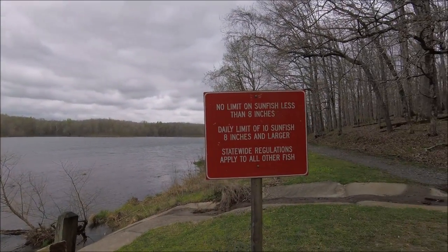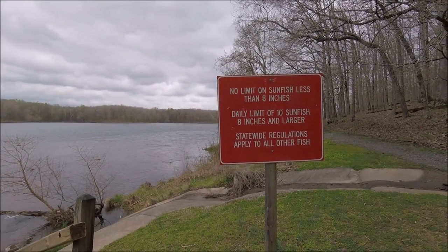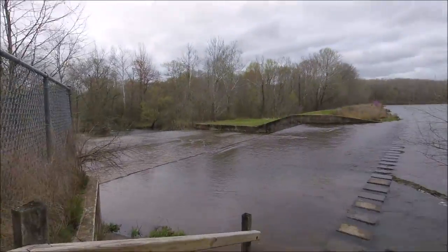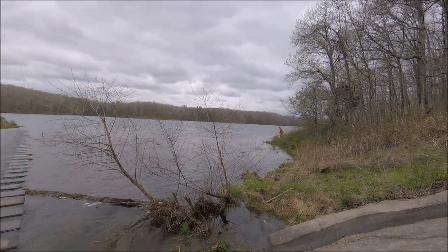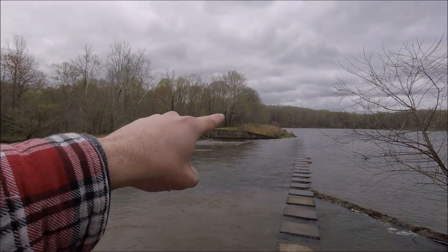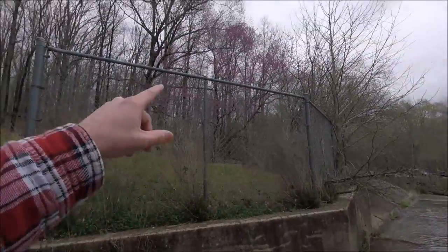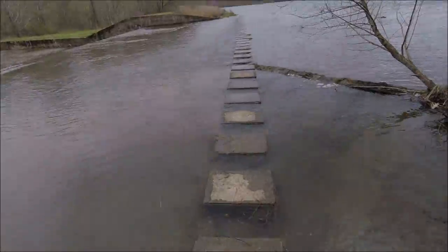Here's a sign — it says no limit on sunfish less than eight inches, daily limit of 10 sunfish eight inches or larger, statewide regulations apply to all other fish. Sunfish are like bluegill — some people call them shell crackers, perch, things like that. They're pretty good to eat. That guy there is probably fishing, probably got a bucket full. This time of year it's early April — you can see the red buds blooming. There's probably one behind me — that bright purple red bud. Yeah, it's pretty cool.